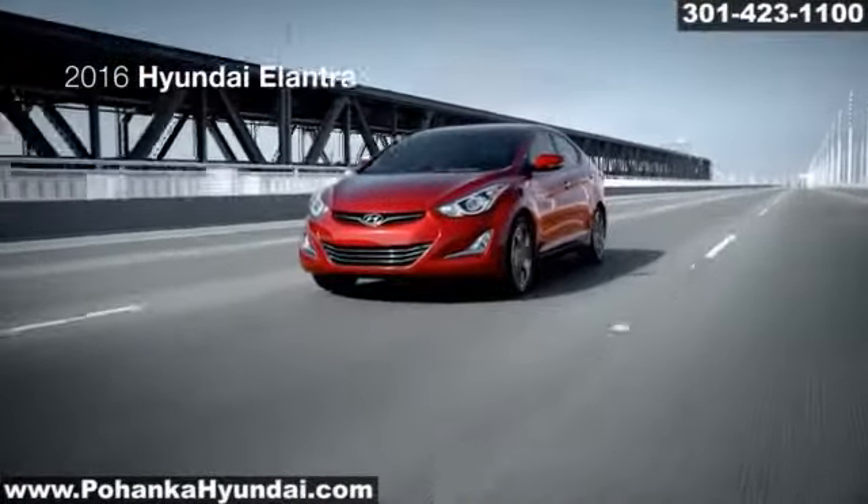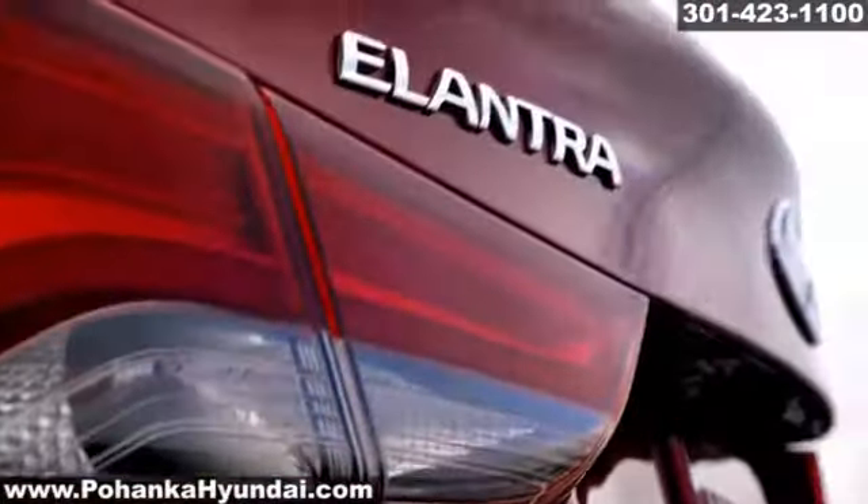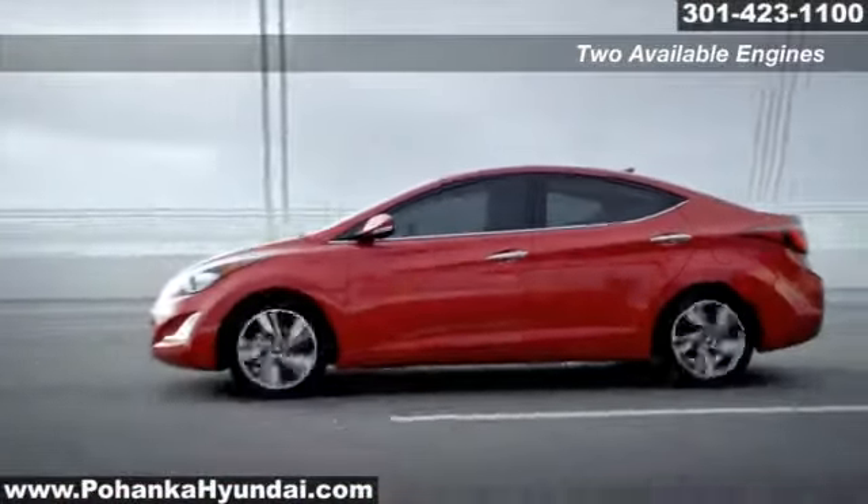Sophistication that breaks free from tradition. The versatile Elantra is an easy choice. An efficient 1.8-liter inline-four generates excellent power while meeting stringent ultra-low emission vehicle standards.